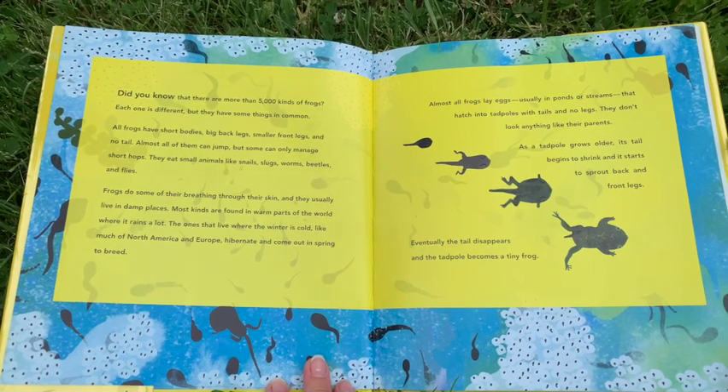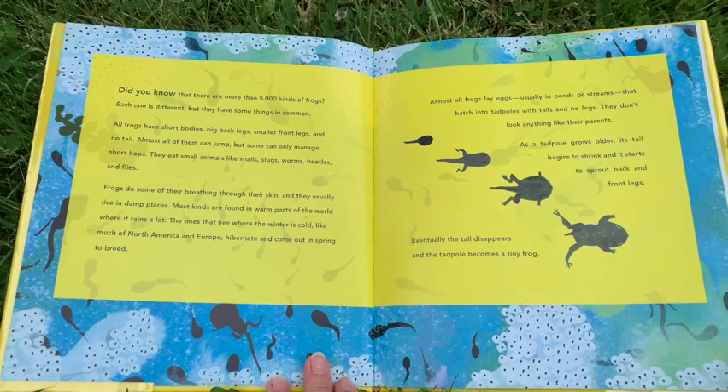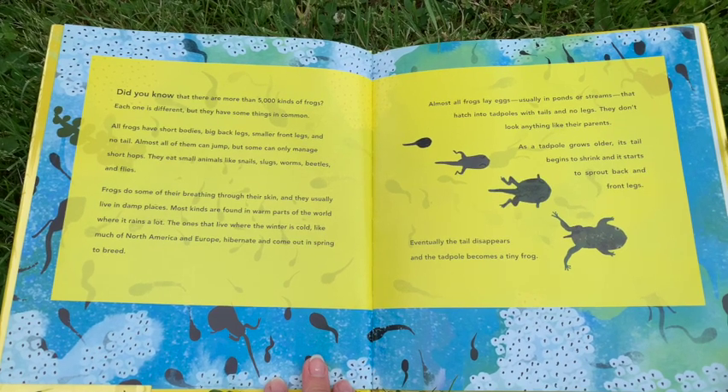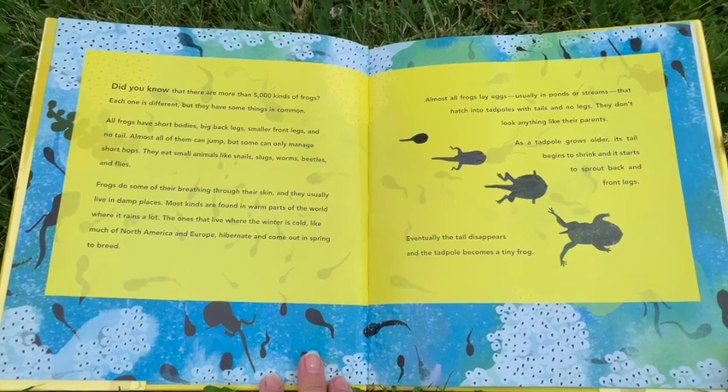Frogs do some of their breathing through their skin and they usually live in damp places. Most kinds are found in warm parts of the world where it rains a lot.